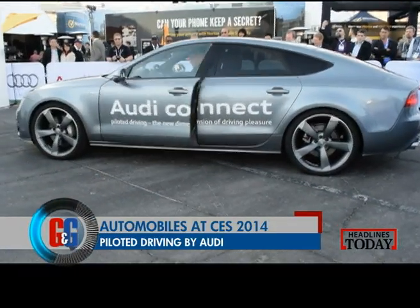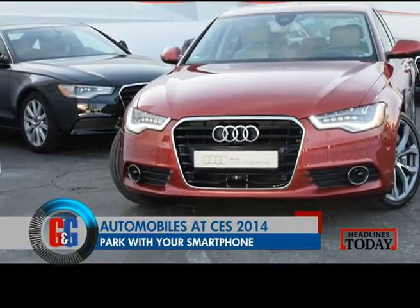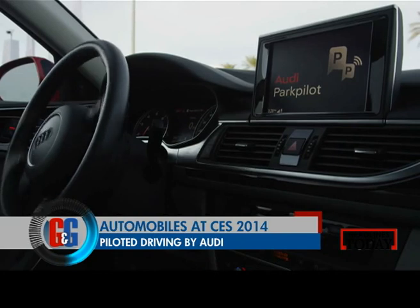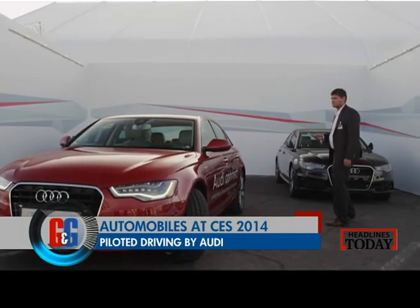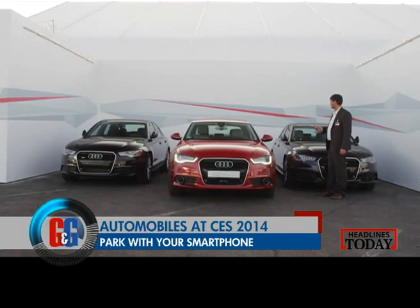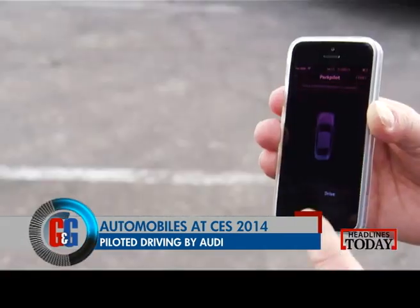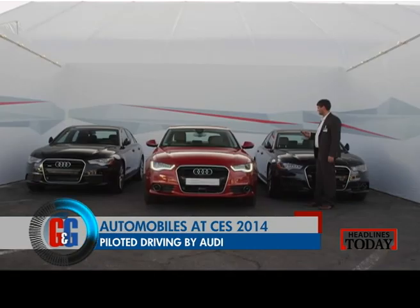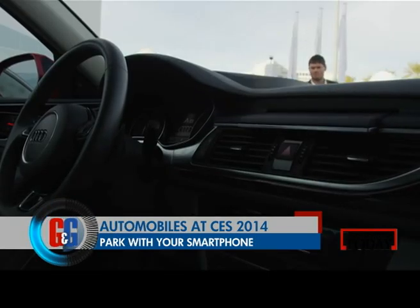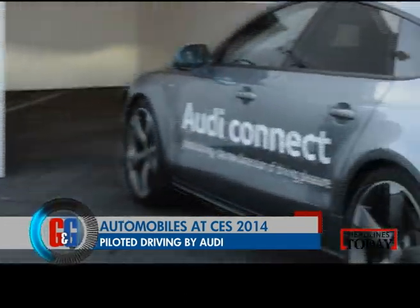Audi has been a driving force in the area of driver assistance systems — lane assist, night vision assist, parking assist, they have it all. What they were showcasing at CES 2014 was how you can park in tight corners without driving yourself. Narrow parking spaces or garages make it difficult for a driver to get in and out of the car, so piloted driving from Audi makes your car do that for you with just the help of a remote key fob or your smartphone. Drivers can park their cars while standing outside in front of a garage or narrow parking space. Upon reaching the parked position, the car shuts off the engine and locks the door, and the driver receives a confirmation message.